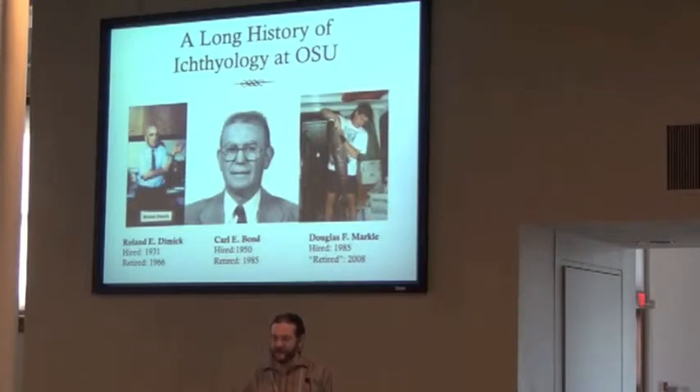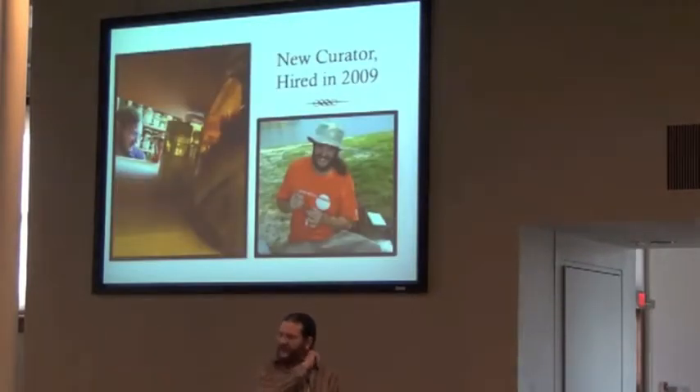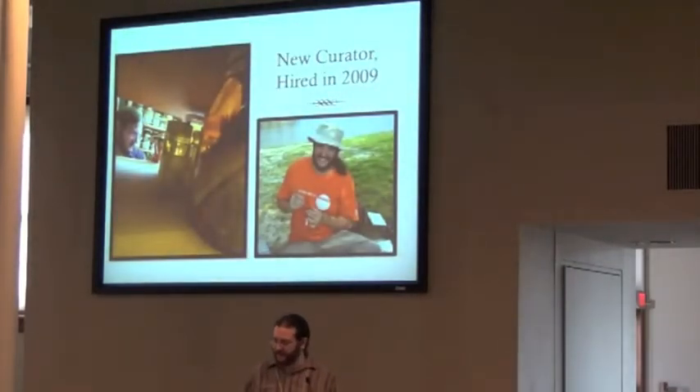He eventually retired, was replaced by Doug Markle, who sort of retired in 2008. I see him every day. They hired me in 2009 to take over the curation of this collection, which is actually a very nice collection, but had a number of issues at that point.